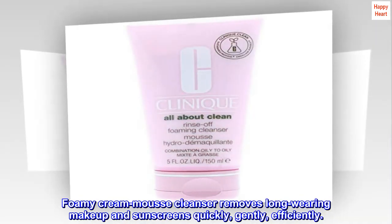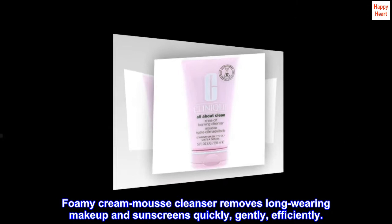Foamy Creme Mousse Cleanser removes long-wearing makeup and sunscreens quickly, gently, and efficiently.